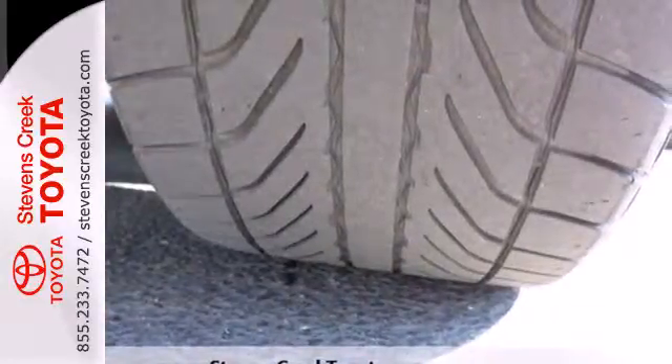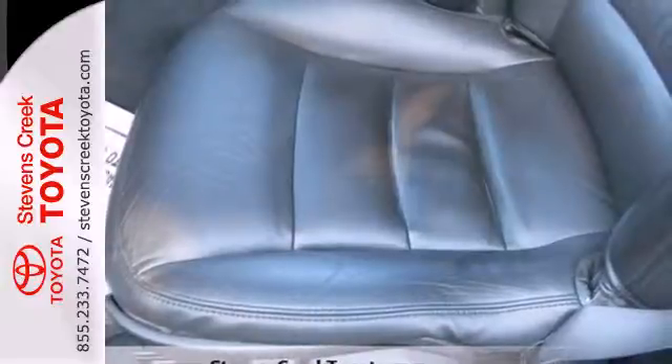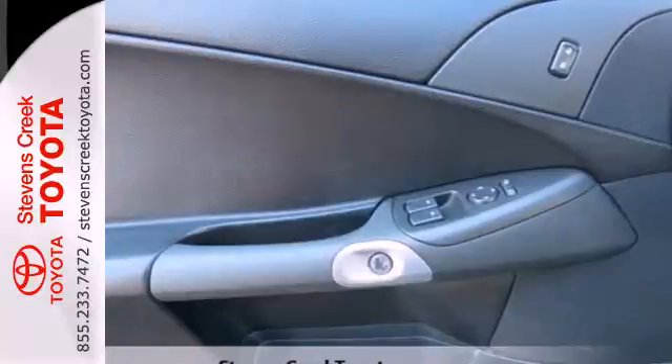It also features leather seats, a superb 7-speaker sound system with a CD player and MP3 decoder, power door locks, and dual-stage automatic climate control.